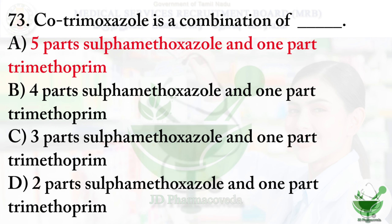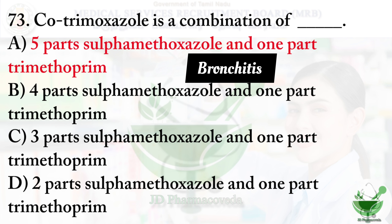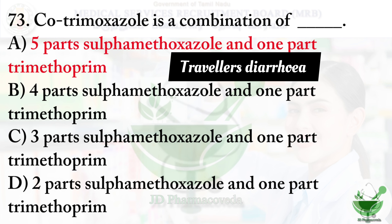Cotrimoxazole is an antibiotic used to treat certain bacterial infections such as pneumonia, bronchitis, and infections of the urinary tract, ears, and intestine. It is also used to treat traveller's diarrhea.